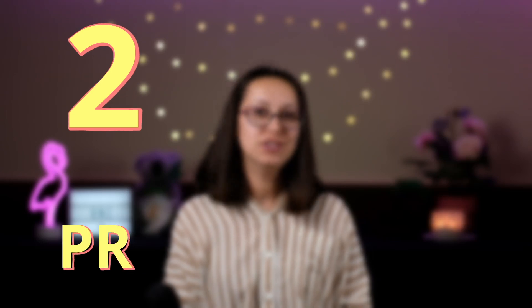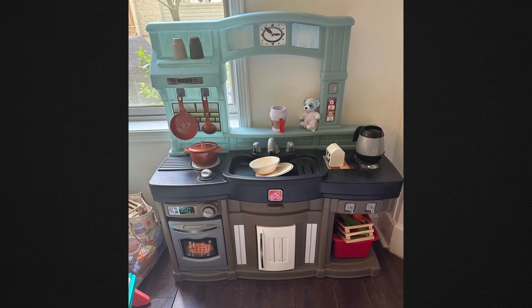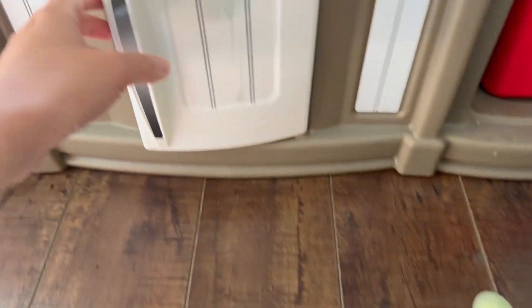Number two is imagination and pretend play. One way that we do this with our daughter is we have a nice little pretend kitchen for her in our living room. When we can't get her to help us in the real kitchen or just don't have time for that, we have her play in her little pretend kitchen. We bought little pretend food for it so she can feel engaged in the cooking experience. This type of play really enhances their social skills, creativity, and even helps with their language and cognitive skills.